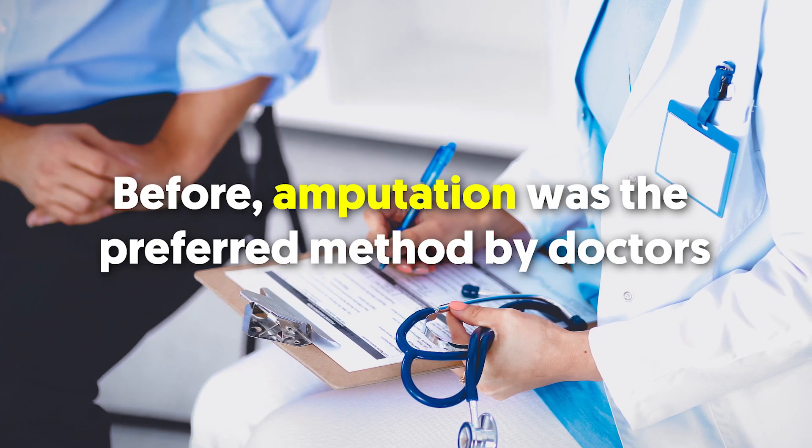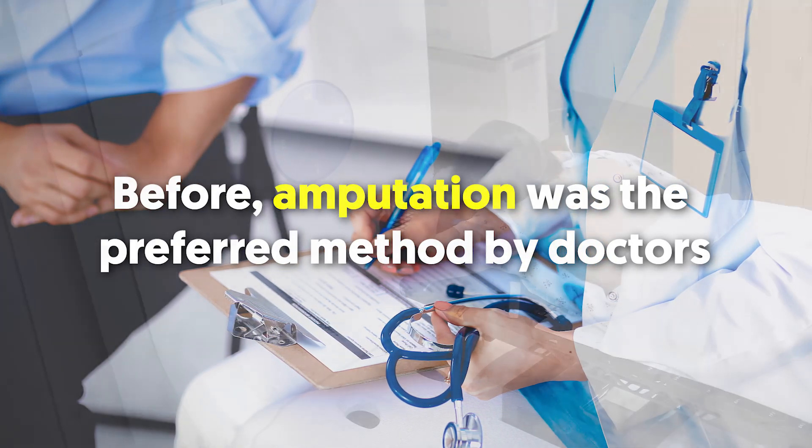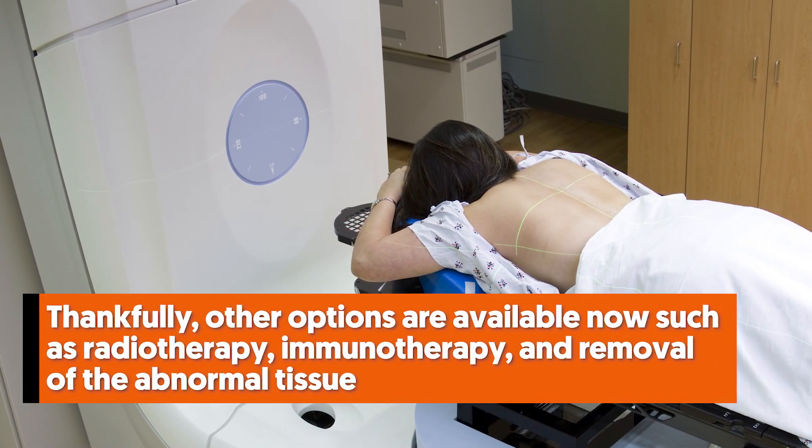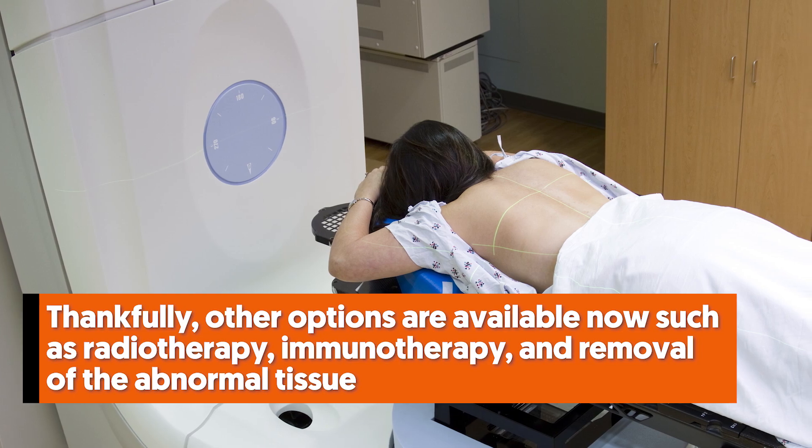Before, amputation was the preferred method by doctors. Thankfully, other options are available now such as radiotherapy, immunotherapy, and removal of the abnormal tissue.